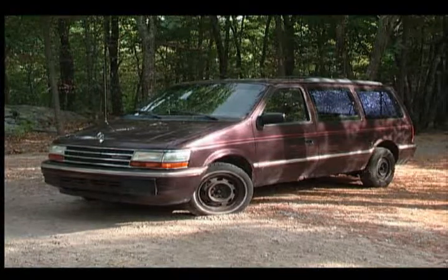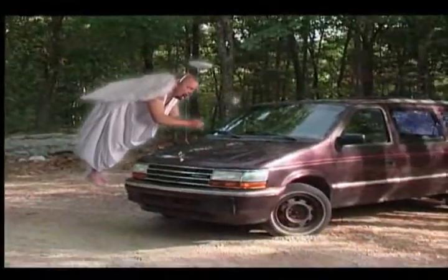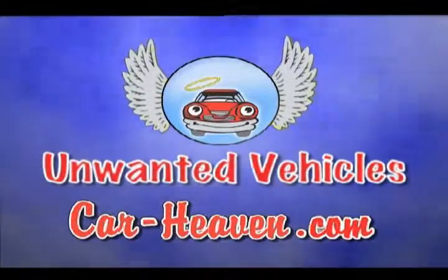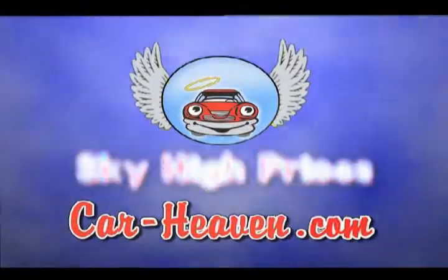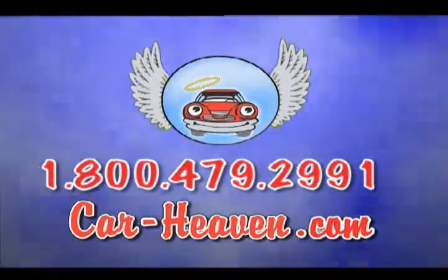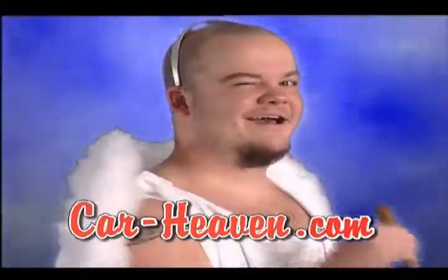When it's the end of the road for your vehicle, send it to a better place and turn it into cash. At Car Heaven, we want your unwanted vehicles and we pay sky-high prices. Just give us a call for a quote and we'll come pick it up — or push, pull, drag, or drive it in for even more. Call 800-479-2991 or log on to car-heaven.com. Car Heaven — automotive recycler since 1952. Tell them an angel sent you.